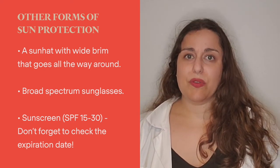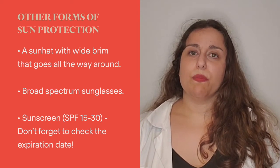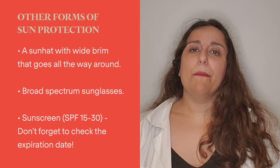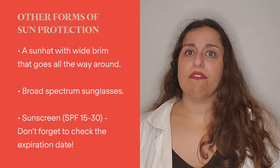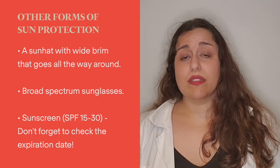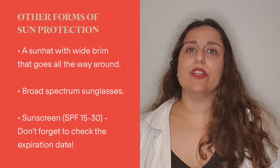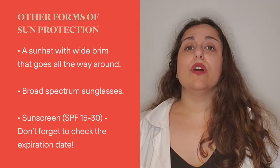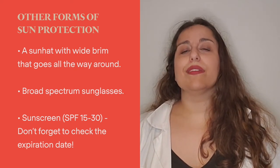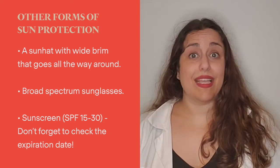Then, of course, there's sunscreen. I recommend using an SPF of at least 15 to 30. Keep in mind that there's not much benefit to using an SPF above 50. Your sunscreen should be broad spectrum like your sunglasses, meaning it protects against UVA and UVB rays. Don't forget to check the expiration, as expired sunscreen won't be quite as protective as sunscreen that's not expired.